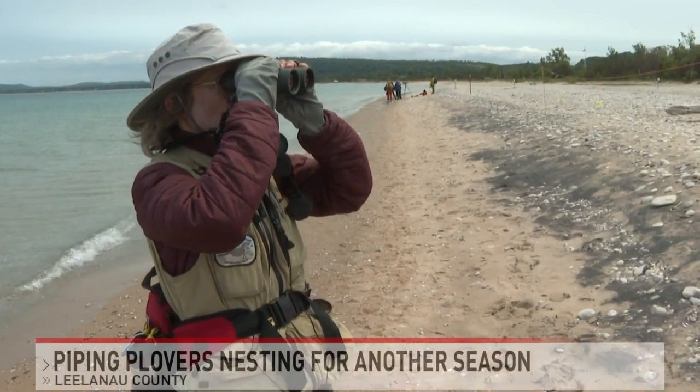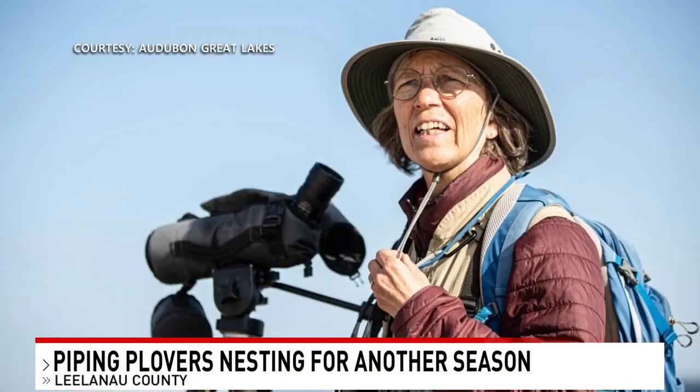Nest exchange right now. The male got off and the male got on. Two decades.